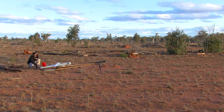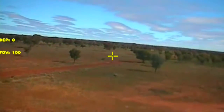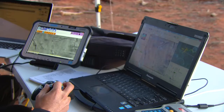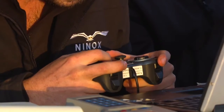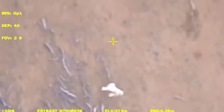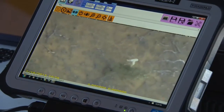Launch in three, two, one. Launch in three, two, one. Launch in three, two, one.